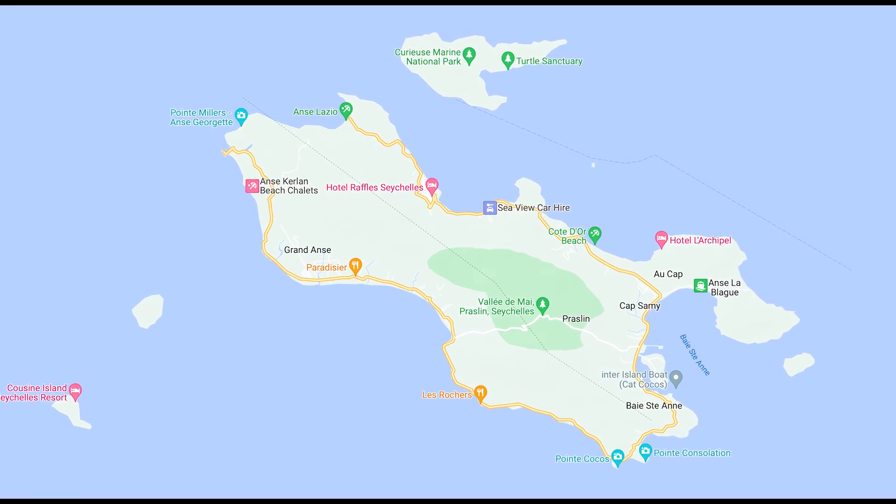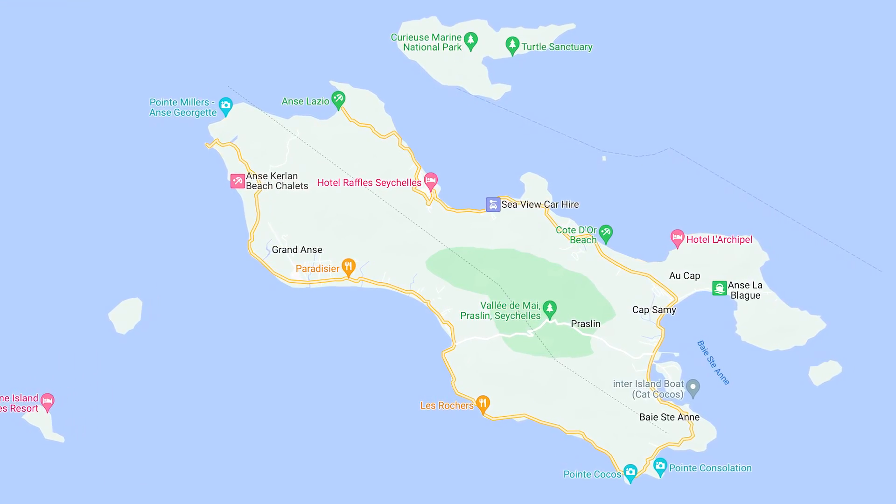Today we are renting a car. There are some awesome beaches we want to check out. Praslin is not a very big island and this is our only opportunity to rent a car because on La Digue there are no cars. It's basically you get around by bicycles or walking, so that'll be a totally different vibe. But we're going to have some breakfast and then we're going to be on our way.